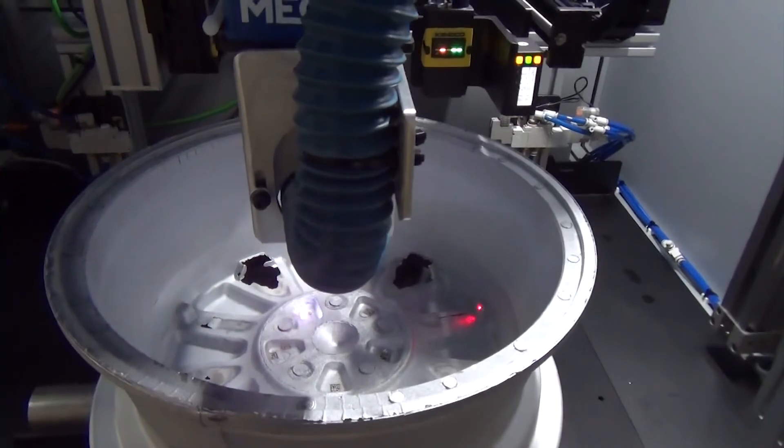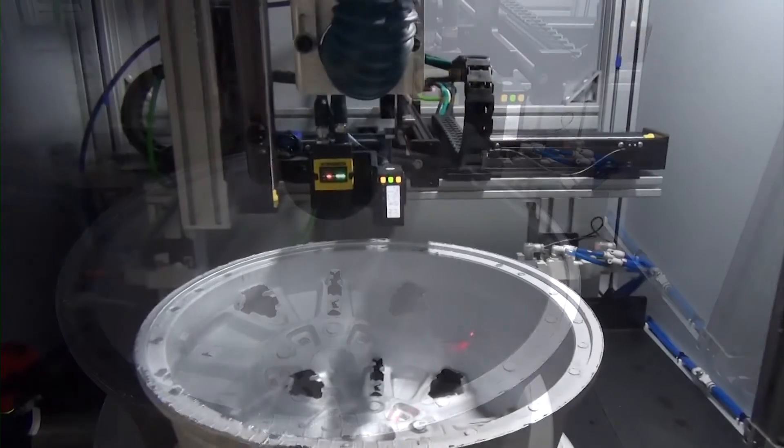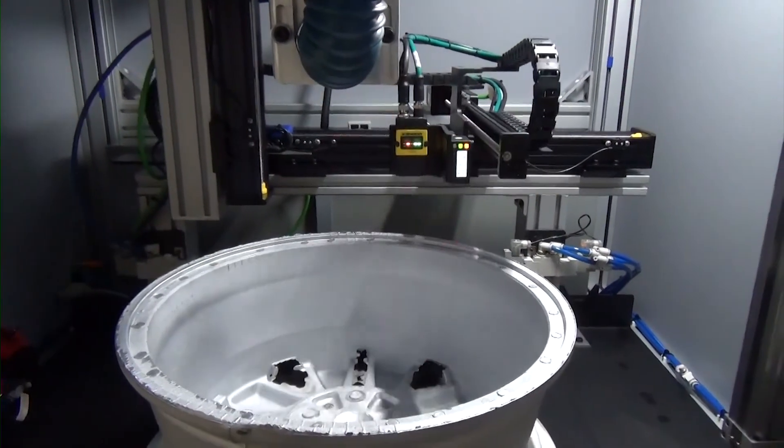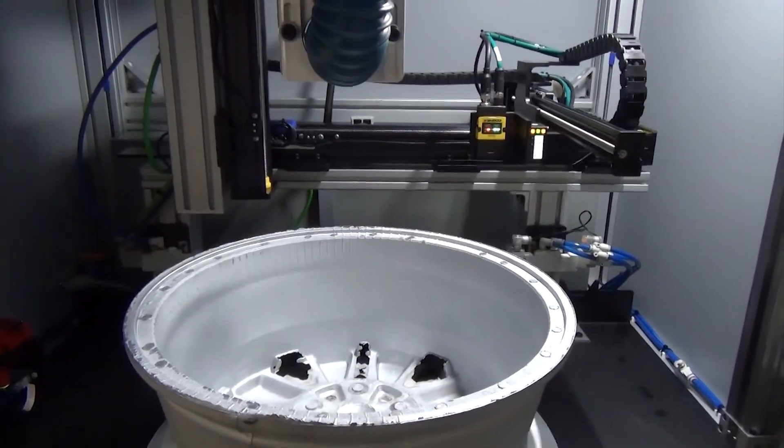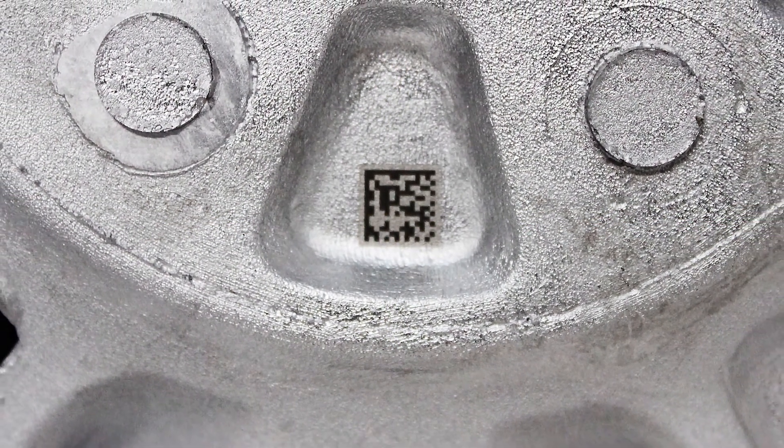This solution also has an automatic remark feature if the barcode fails the specified threshold value. Both systems gave the wheel manufacturers a repeatable, cost-effective track and trace solution tailored to their process requirements.